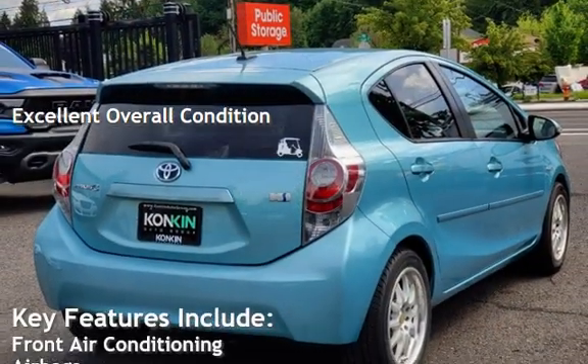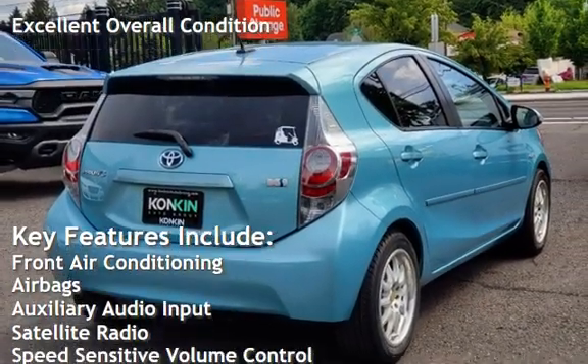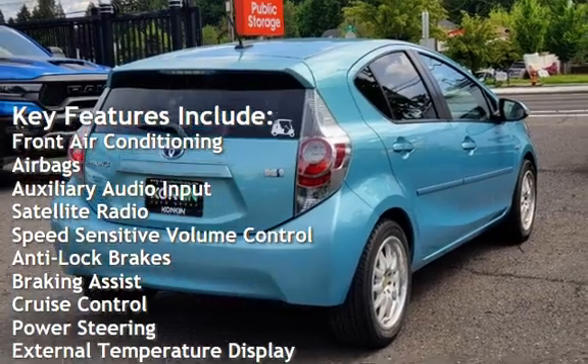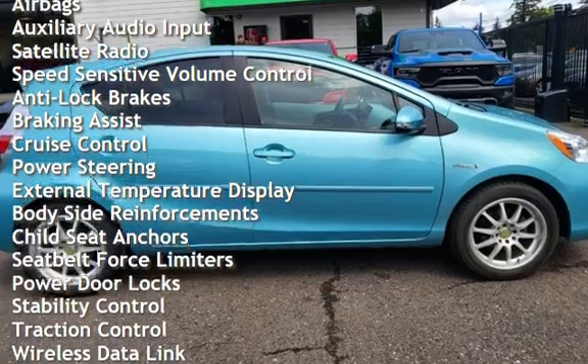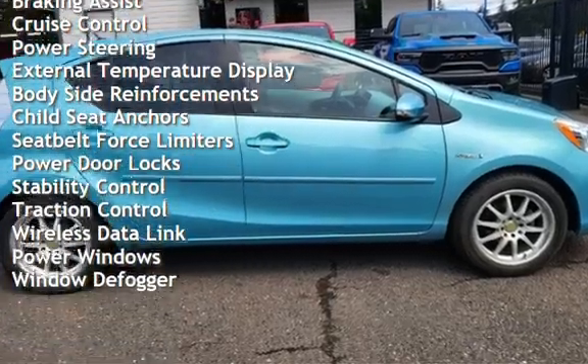Key features include front air conditioning, airbags, auxiliary audio input, satellite radio, speed-sensitive volume control, anti-lock brakes, braking assist, cruise control, and power steering.